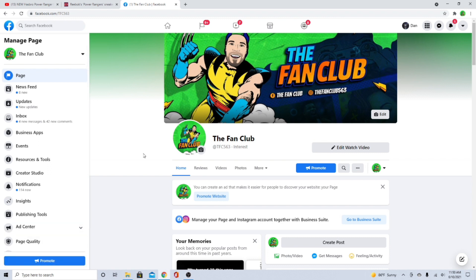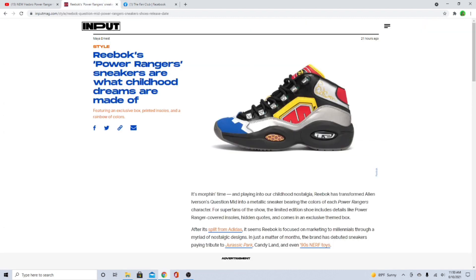We've got a fun one today — we're going to be talking about some special Reebok Power Ranger shoes. These things are crazy! But before we get into it, if you like this content hit that like button, hit that subscribe button, hit that notification bell, and you can also send us a tip on buymeacoffee.com. Every little bit goes a long way. We really appreciate you guys. Let's get into this video — it is a good one.